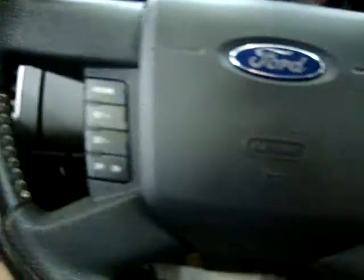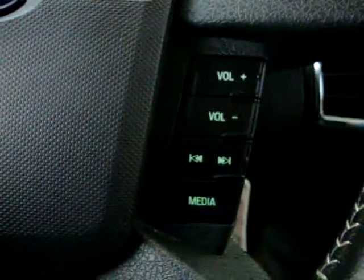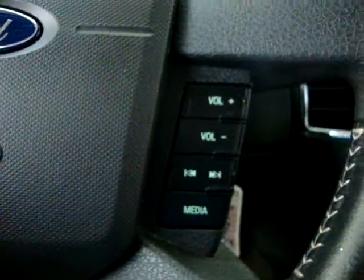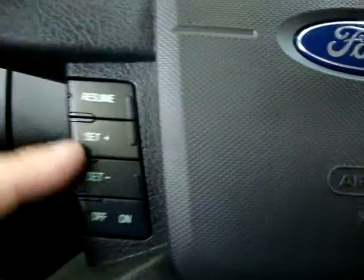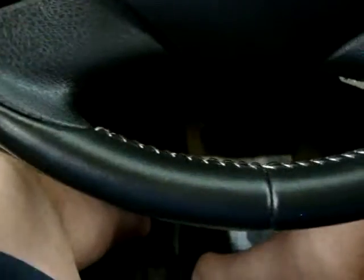The stereo sounds great, and as you can see on the steering wheel, we have remote controls to raise and lower the volume and to seek stations, as well as controls for the media section. Cruise control is on the left-hand side, and it has a leather-wrapped steering wheel.